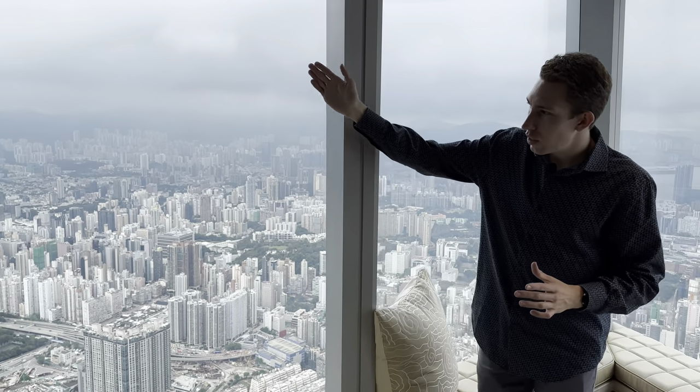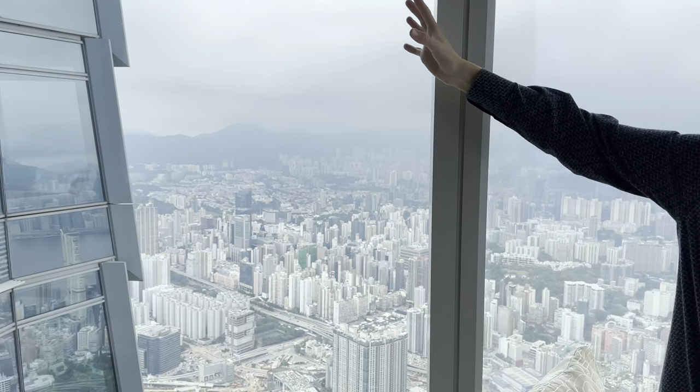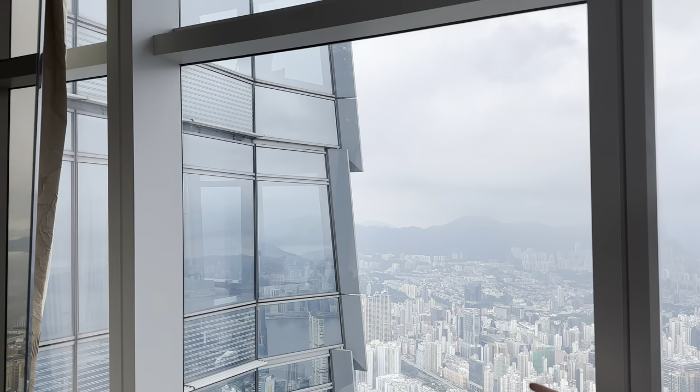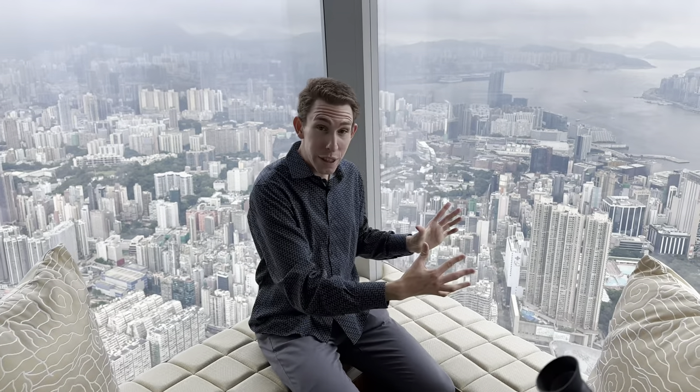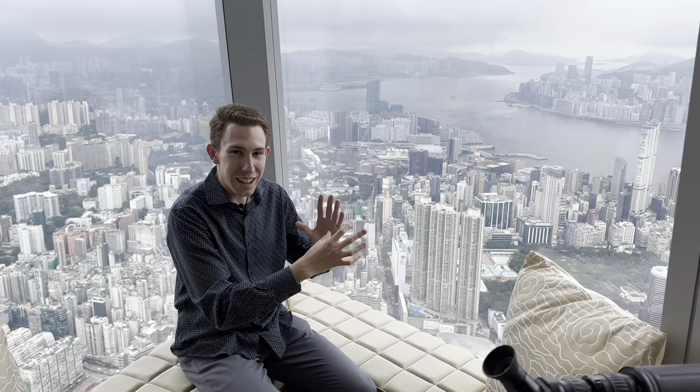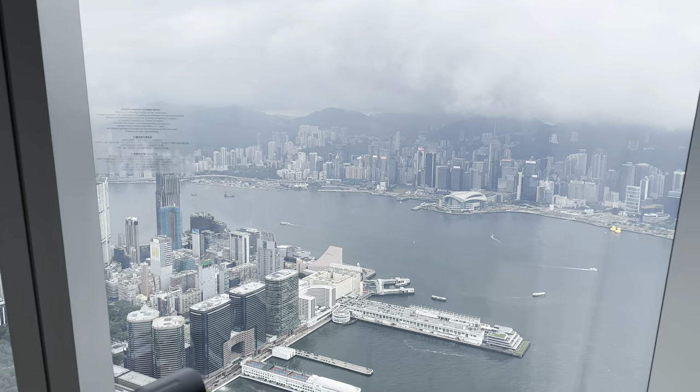We can even see the hotel — the Ritz-Carlton — and those are the other rooms. Just the coolest building design I've ever seen. You're going to find me sitting over here for a lot of the time, just looking out. This is absolutely phenomenal. I still cannot believe we got this incredible upgrade.